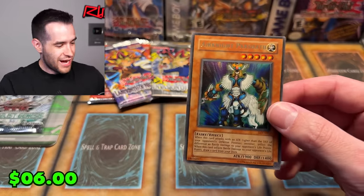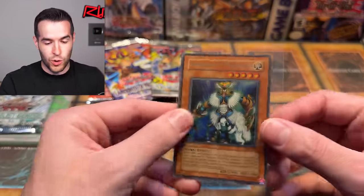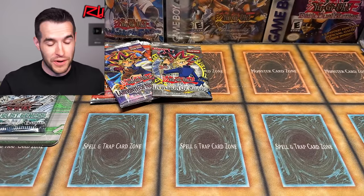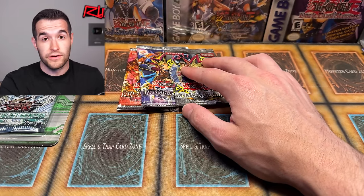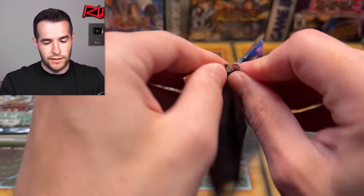Add that to the list of awesome pulls today. This is a great opening — old school Airknight Parshath, ultra rare. Our second ultra of the opening. Basically 24 packs: we've got a secret, we've got two ultras — actually three ultras if you include Extreme Victory. So those are a little bit different ratios than Extreme Victory packs, but still — we are crushing it right now. Let's keep it going with Labyrinth of Nightmare.